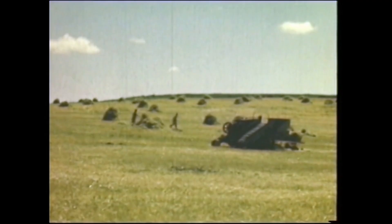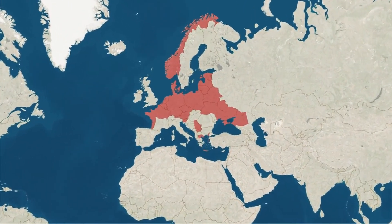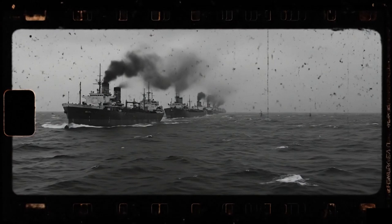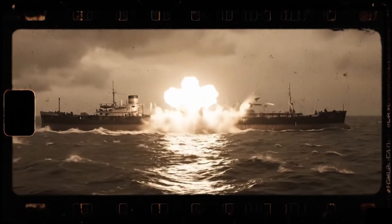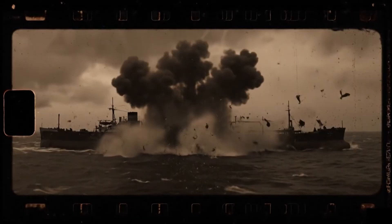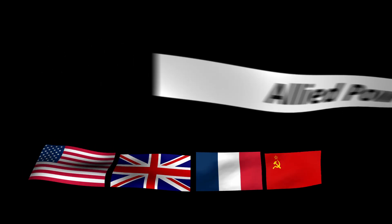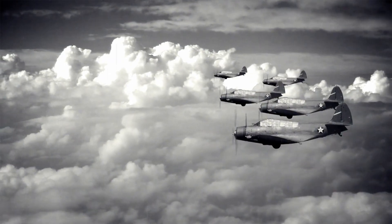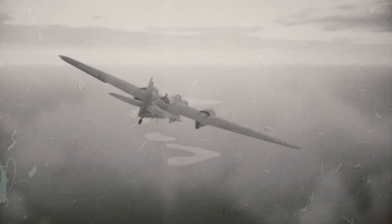Picture the 1940s — the world at war. Entire convoys carrying food, oil, and ammunition were vanishing beneath the waves, torpedoed by German U-boats. The Allies needed a way to protect their lifelines, so they turned to aircraft, flying patrols across endless oceans, searching for periscopes and shadows in the water. This was the birth of maritime patrol aviation.